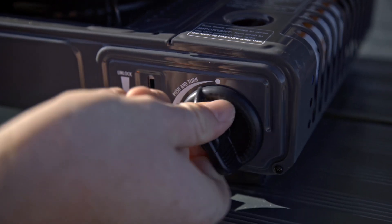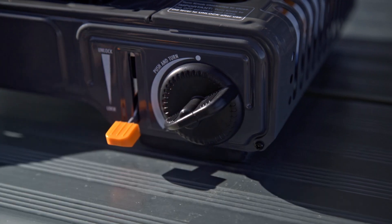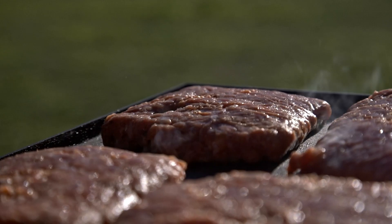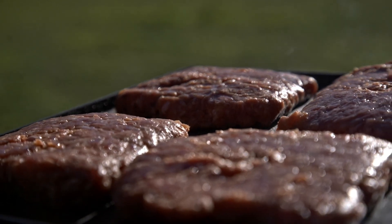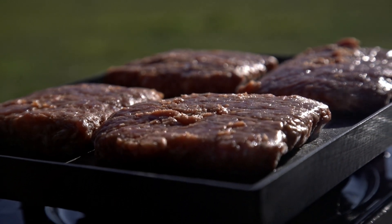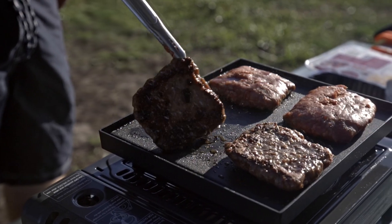The reliable piezo ignition is built into the variable heat control knob, so it ignites with a quick twist. At maximum setting, the burner cranks out a massive 8,000 BTUs of heat, which makes searing the perfect steak or boiling the kettle quick and easy.